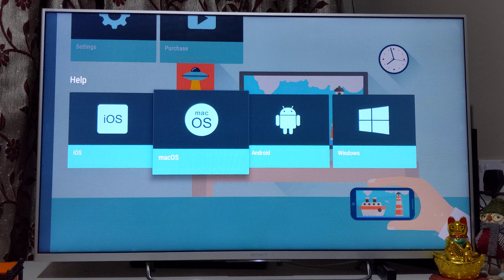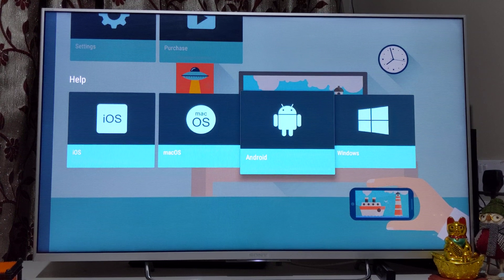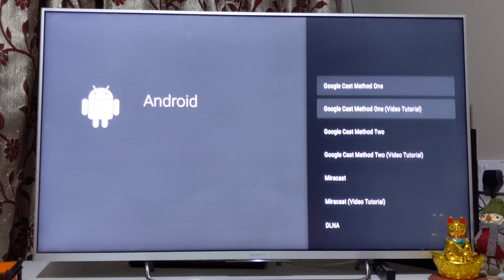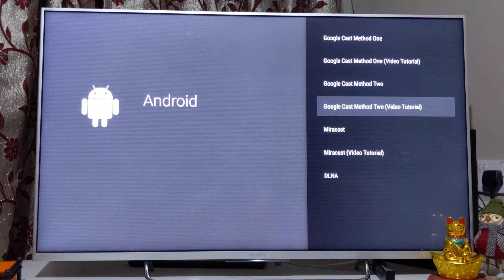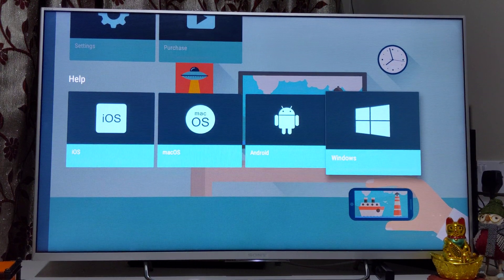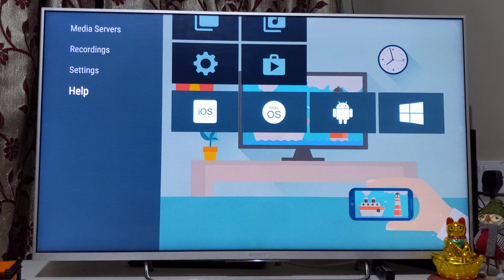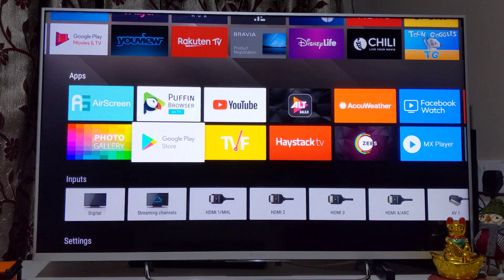AirScreen also allows you to cast photographs from your Google Photos app or your local mobile phone gallery. It lets you cast from MacBook, Android phones, and Chromebooks — Chromebooks make it especially easy. You can use Miracast and DLNA as well. It's free, but if you want an ad-free experience you need to subscribe at a minimal cost. If you can bear with a few ads, the free version is fine.